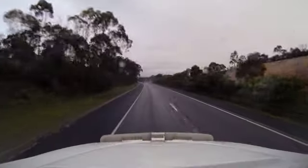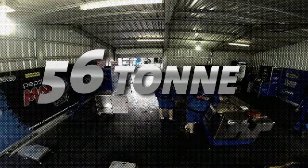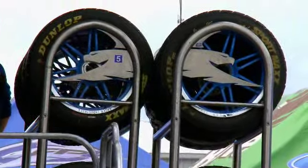Over the ten years I reckon I've done probably 650,000 k's around the place. We tow a combined weight of truck and trailer and load of 56 tons. The dollar value of the truck, the two trailers, and all the equipment inside it is just under five million dollars.